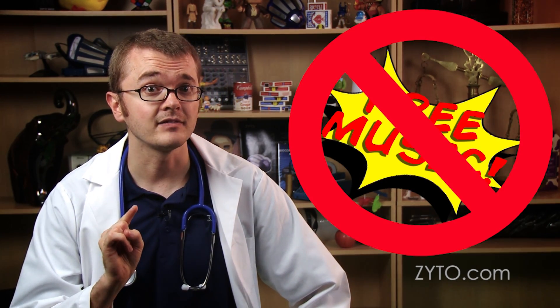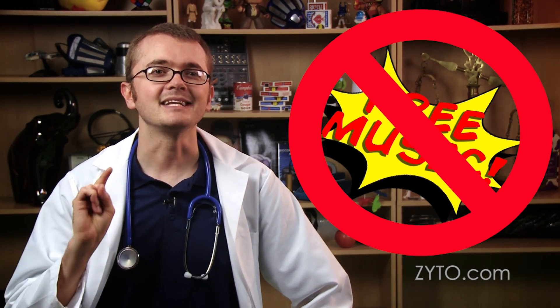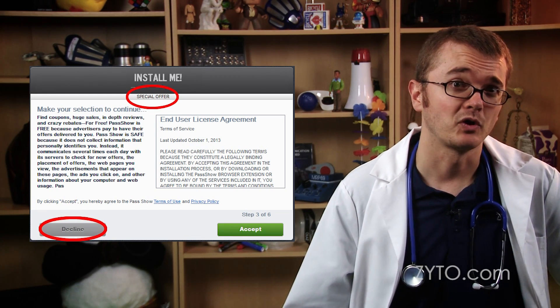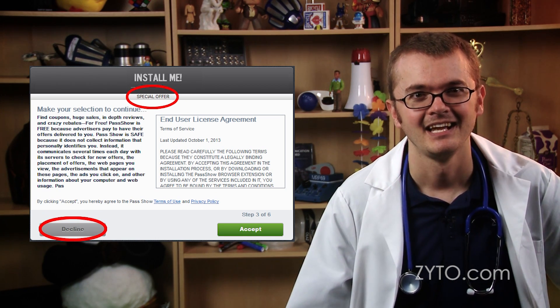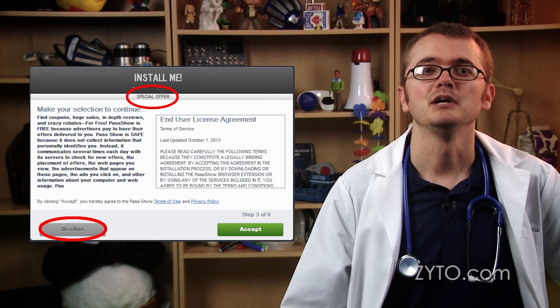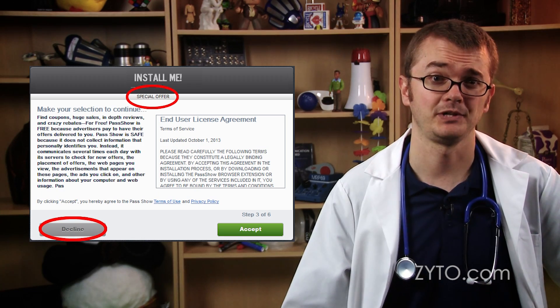Number one, never download pirated music or movies. Sites that are giving content of this nature away for free usually have a catch, and it can be deadly for your computer. Second, often when installing other software programs, there are sneaky ways of automatically including search bars or other browser add-ons that add to the digital sludge. Be sure to read and uncheck anything not directly associated with the software you're installing.